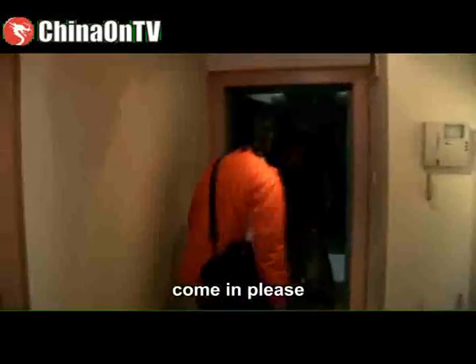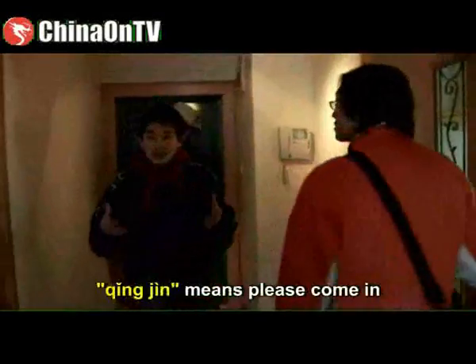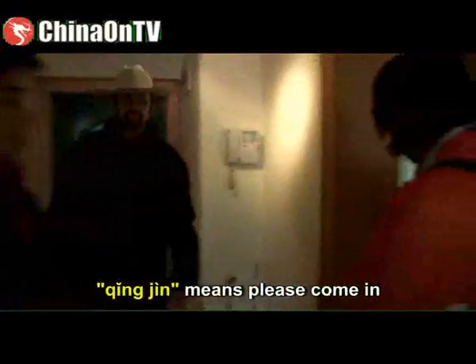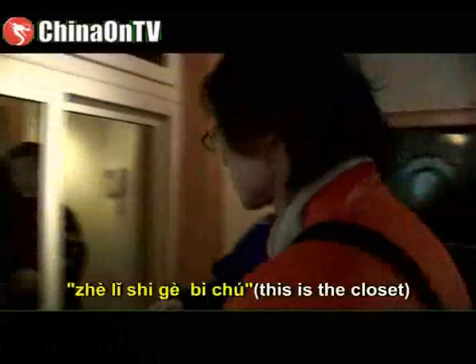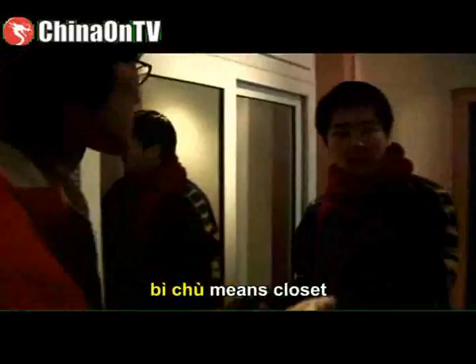请进 — 请进 means please come in. 这里是厨房. 厨房 is kitchen. 这里是一个壁厨 — 壁厨 means closet.